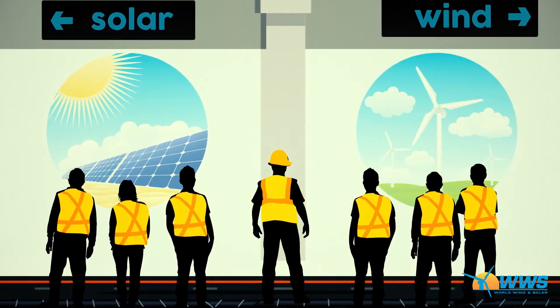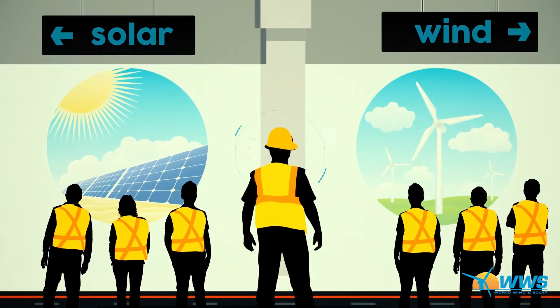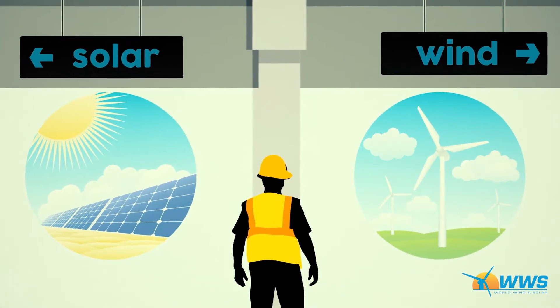Once they've passed the safety and basic technical training tests, each technician chooses which industry they'd like to work in — wind or solar. Our best technicians will be trained in both technologies.